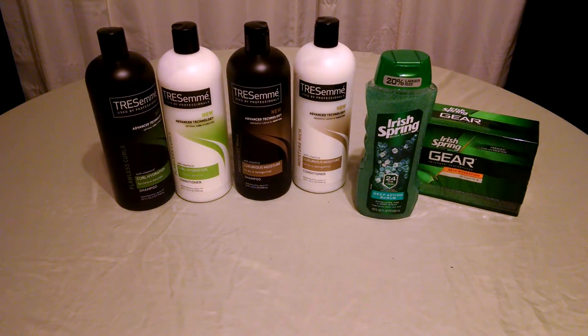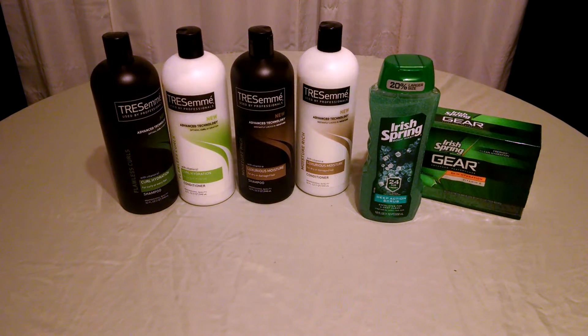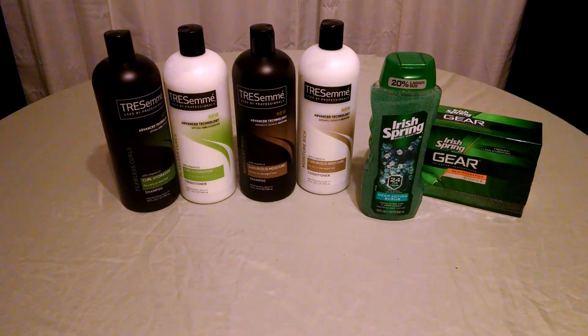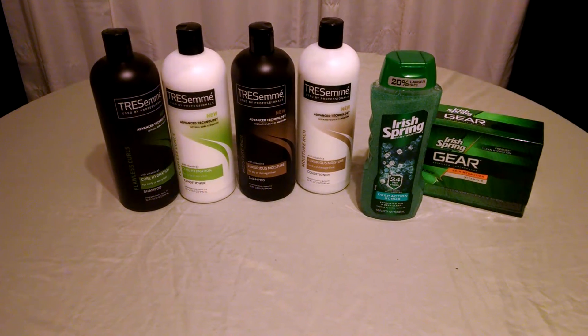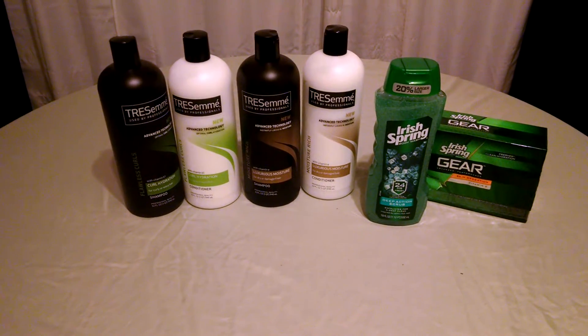Hey friends, this is Stacey Tee bringing you some awesome deals from Rite Aid. The TRESemme deal is best if you did it early in the week on Sunday. If not, it's still a good deal, it's just not as good. I'll tell you about that first.